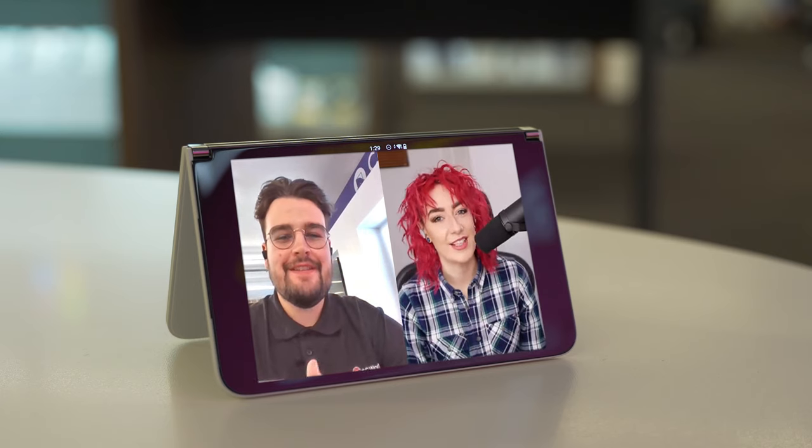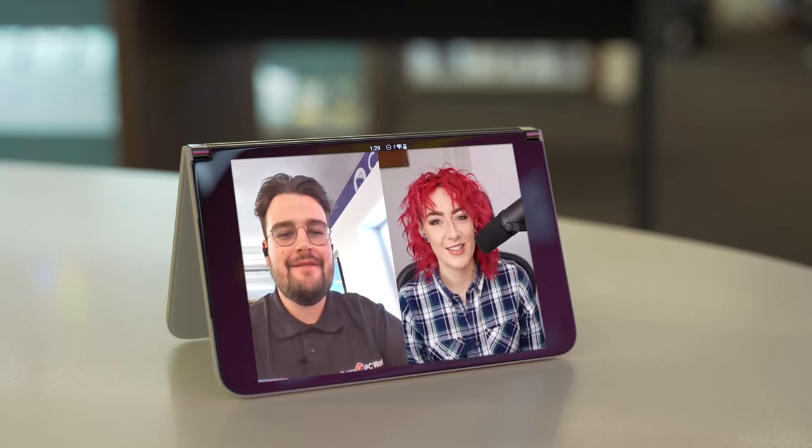Hiya Hannah, how are you? Hi George, I'm great thank you, how are you? I'm very well myself thank you. So are we all right to chat a little bit about the Microsoft Surface Duo? Of course, let's do it.